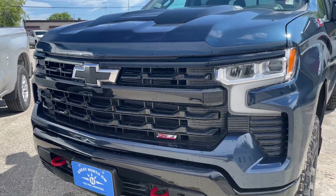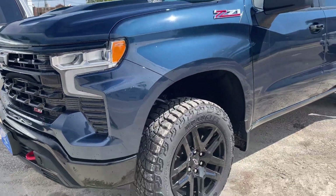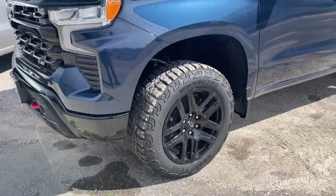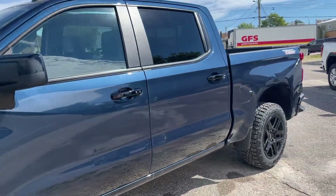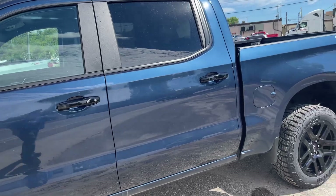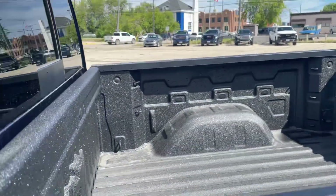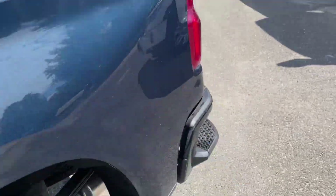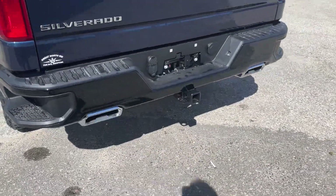I don't see any chrome on this one, just around the black emblem. Got black rims, red recovery tow hooks, keyless entry, spray-in box liner, rear sliding window, corner step bumper, and dual chrome exhaust.